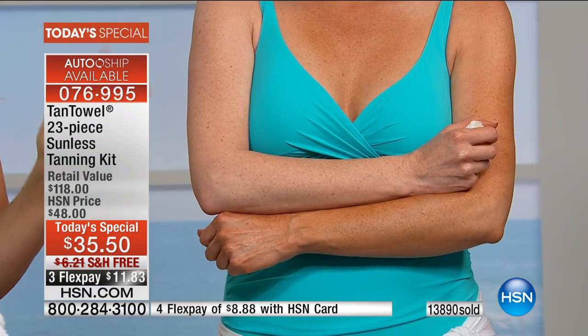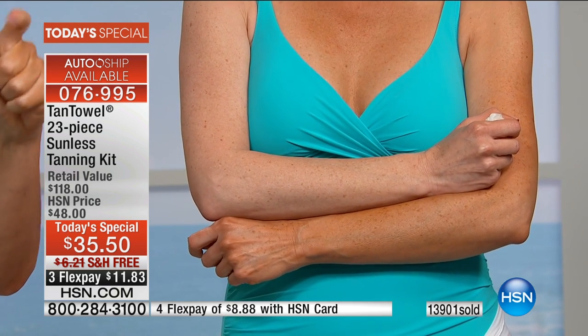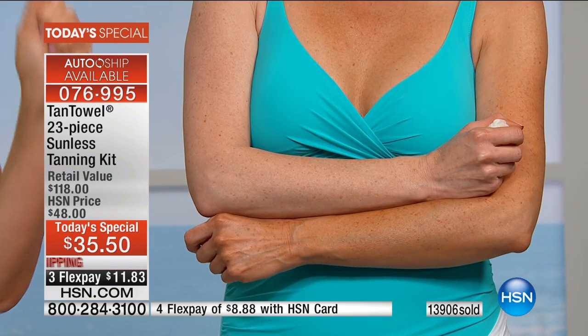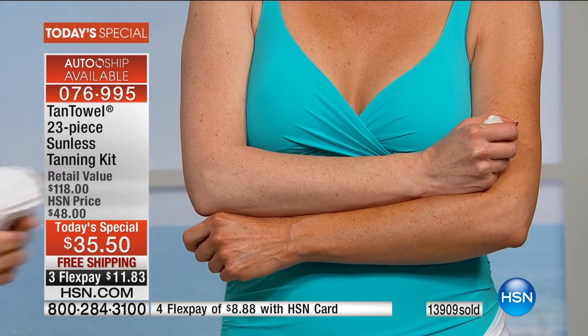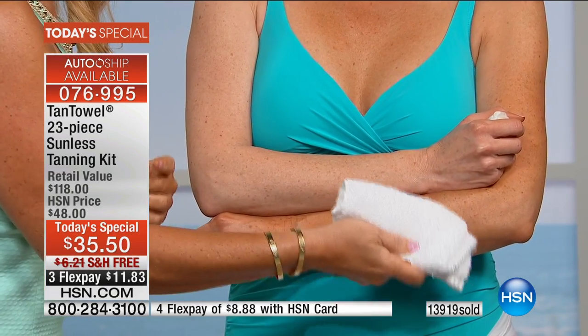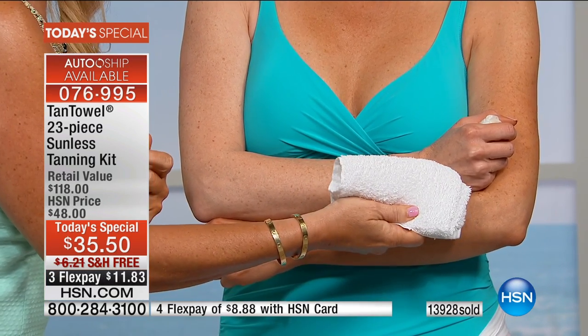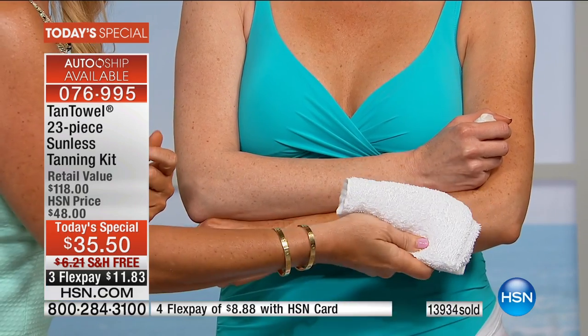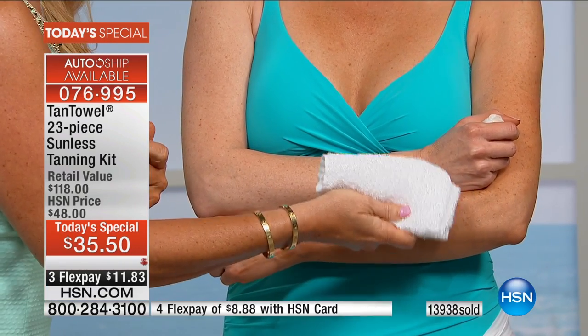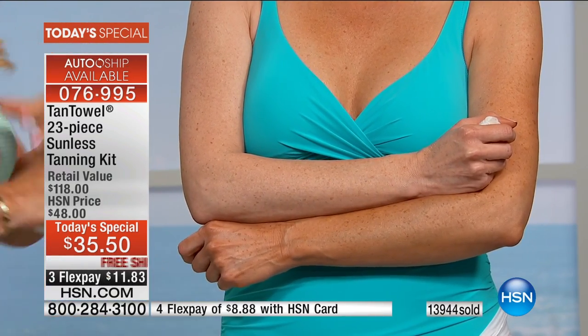Tan Towel dries fast — they won the New Beauty Magazine Award for Best Sunless Tanner, specifically noted as the fastest drying sunless tanner. Here's why that matters: when you put Tan Towel on and get into bed five to ten minutes later, your sheets will be white when you wake up. Your white pants will stay white. This is because Tan Towel works naturally with your skin's proteins to gradually develop the tan — it's not painting something on the surface.